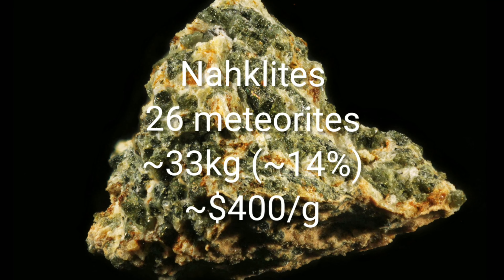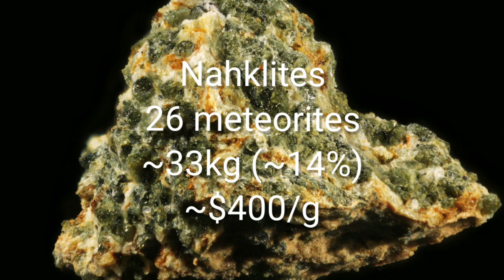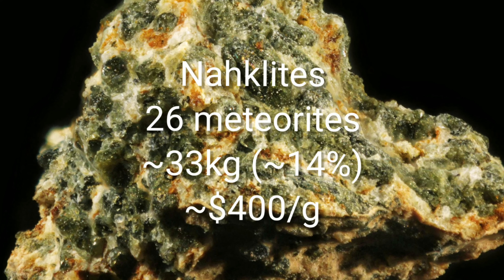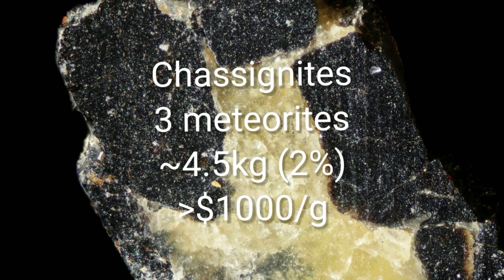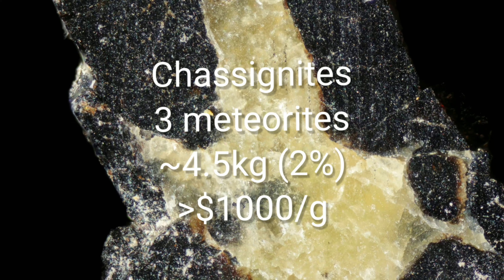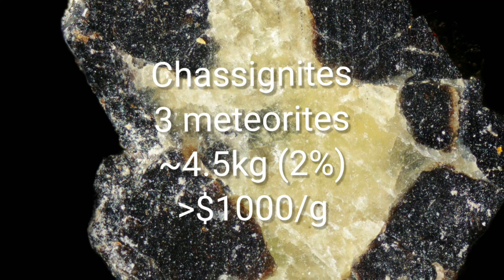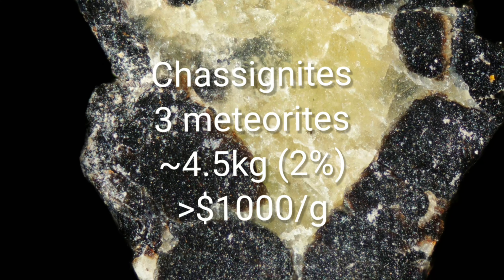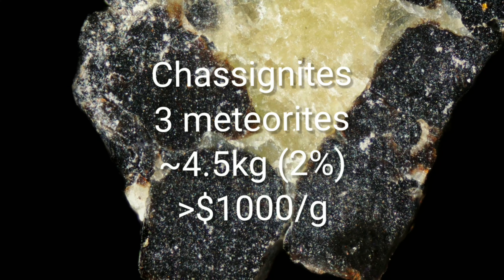Next are nakhlites with 26 finds and a naturally much higher price of around 400 dollars per gram. Then we get to the really rare stuff: chassignites, with only three meteorites found and a total known weight of 4.5 kilograms, they represent just two percent of the total Martian meteorites. Price can easily go above 1000 dollars per gram.